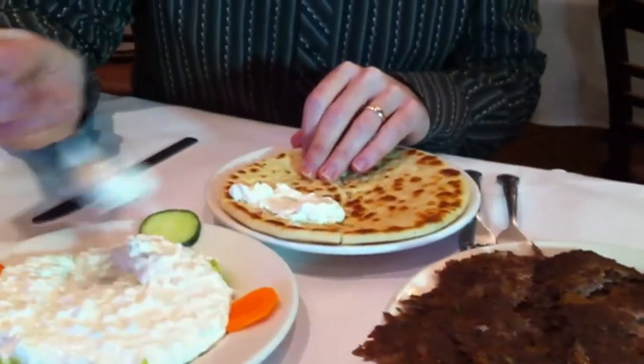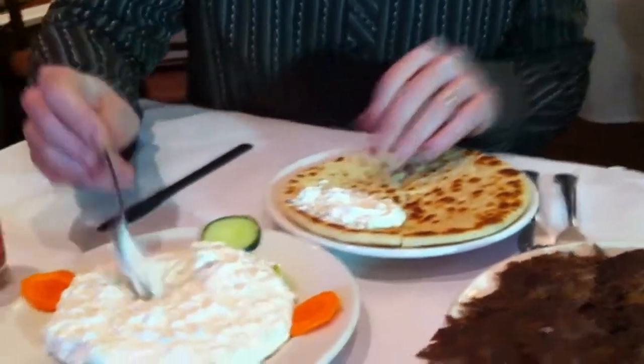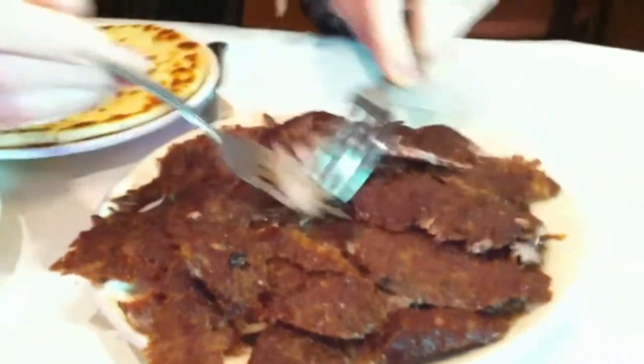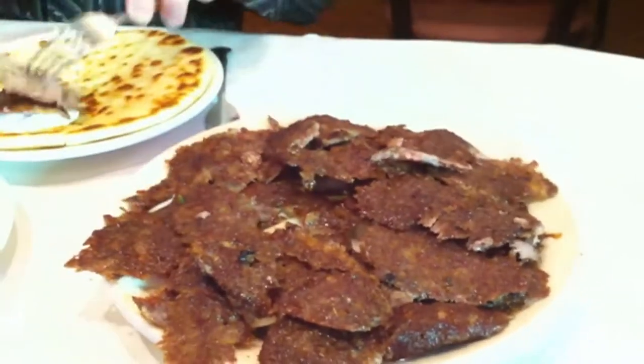It's got some nice cucumbers in here, very refreshing, creamy. Here are the gyros — look at that, a little crisp on the outside, still moist inside. You can see bits of oregano and seasoning in there.